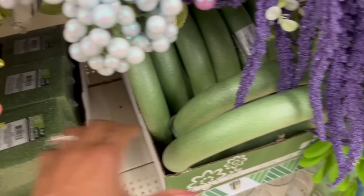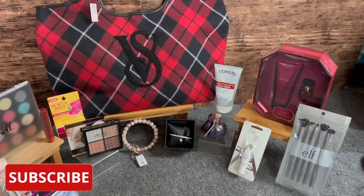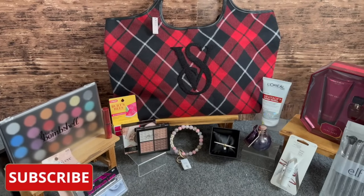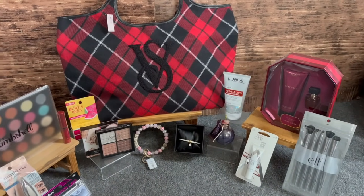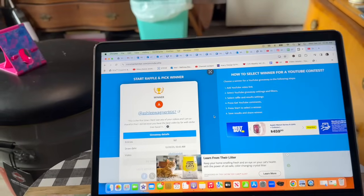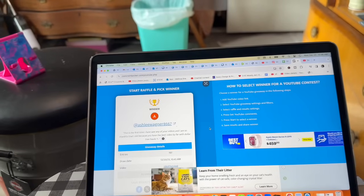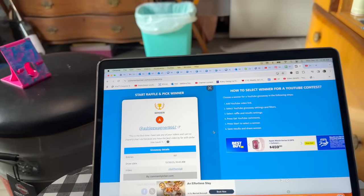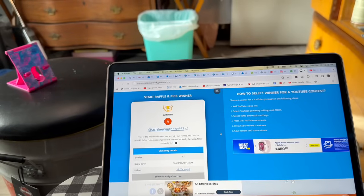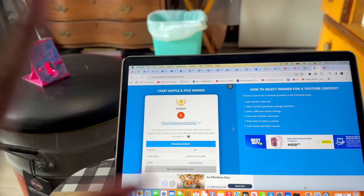Before we announce the winner of that super cute Hello Kitty themed subscriber gift, I wanted to give you a sneak peek into this week's subscriber gift — I love this bag. Congratulations to Ashley Wagner — you are the winner! Ashley Wagner 8667, you are the winner of that amazing Hello Kitty subscriber appreciation gift. Please email me — my email is in the description box — with your address so I can get your package out to you, Ashley. There's also another Hello Kitty subscriber appreciation gift in my Dollar Tree haul video.